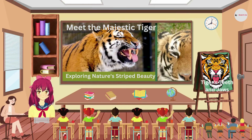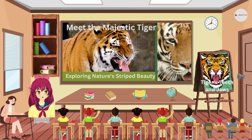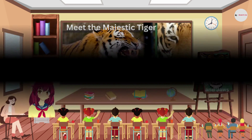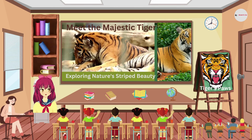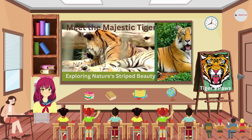Wow, check out these sharp teeth! Tigers have powerful jaws and long canine teeth, which they use to grab and kill their prey. They have one of the strongest bites in the animal kingdom. Tigers also have big padded paws with retractable claws that they use for hunting and climbing trees.